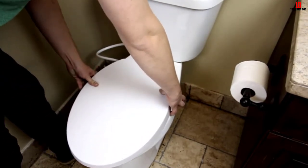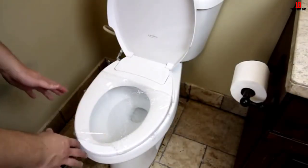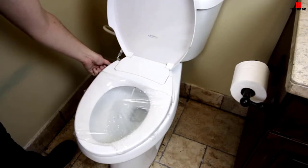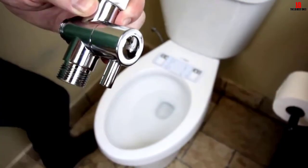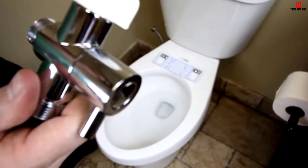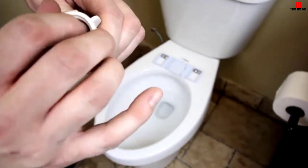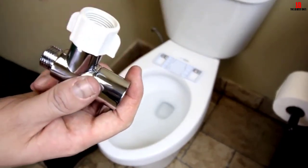The seat is also easy to detach for cleaning. On the downside, since this model is not powered by electricity, the water is not heated — it uses ambient temperature water only, which could be unpleasant in winter. It also lacks features such as a heated seat that depend on electricity. However, if you are looking for a basic bidet toilet seat and don't need the extra functions of more advanced versions, this could be an excellent, budget-friendly pick.